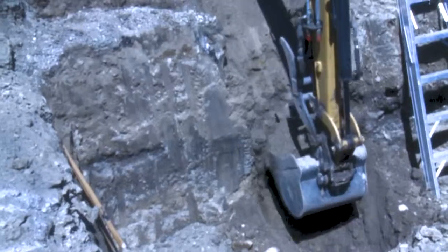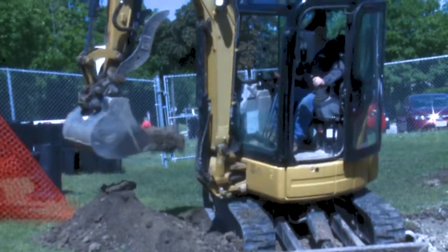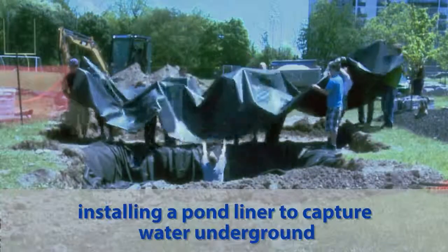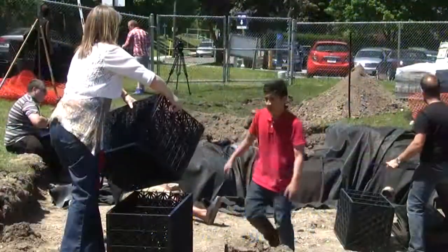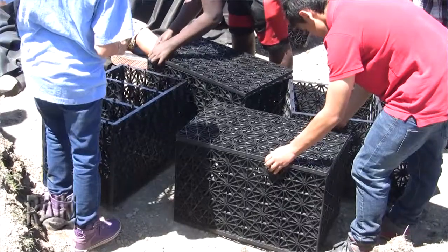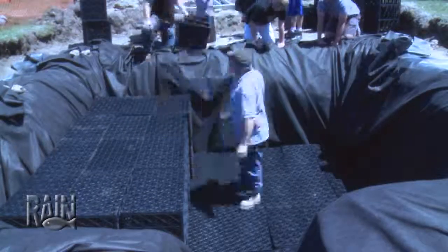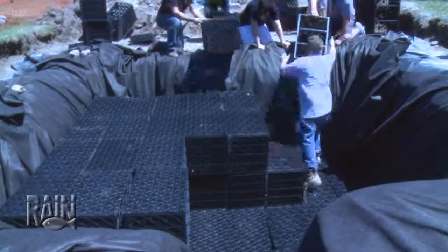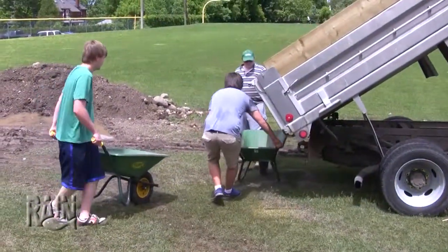Behind me we've got the makings of a 3,000 US gallon rain harvesting system. It's called the Rain Exchange by Aquascape. It's a series of plastic, almost like a milk crate type system stacked together to form an underground cistern, with a liner and everything like that to protect everything.